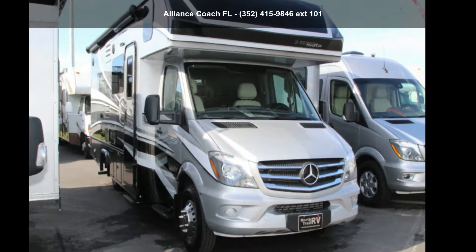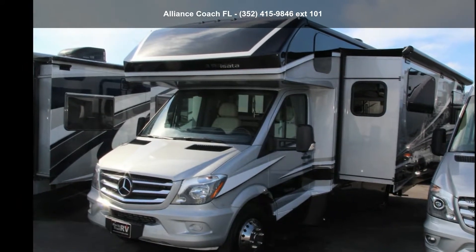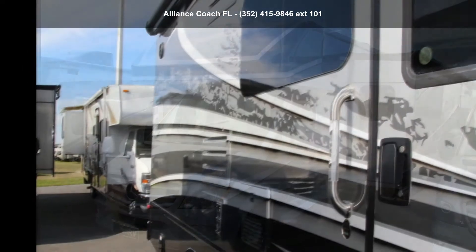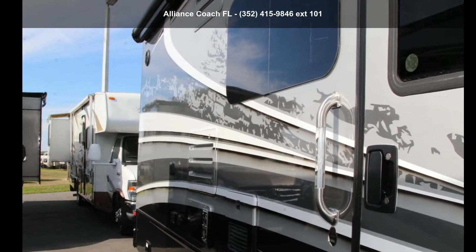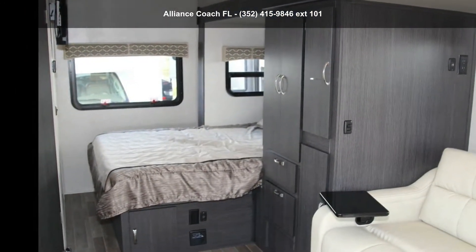Start planning your next trip in this Dynamax Corporation 2019 Isata. For those looking for a feature-packed motorhome, look no further. Here we have the standard for style, quality, and driver comfort in Class C RVs.